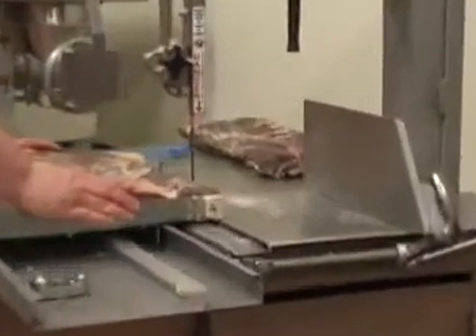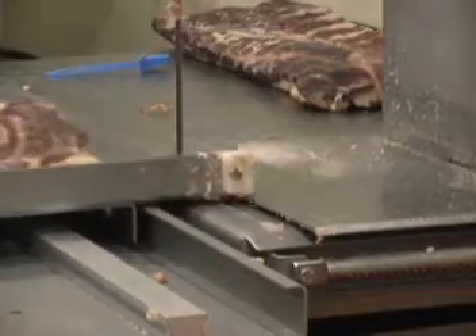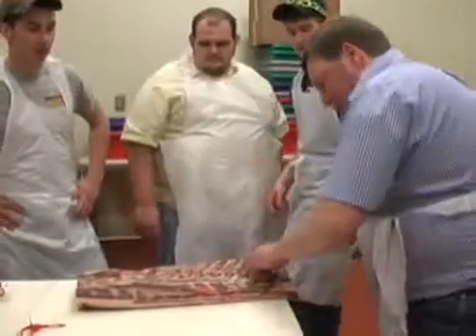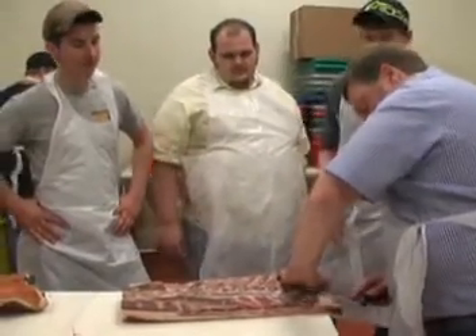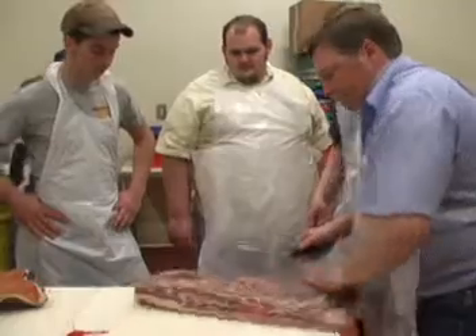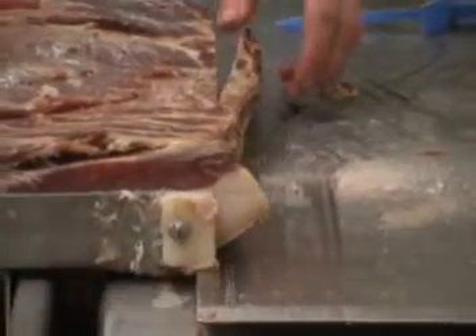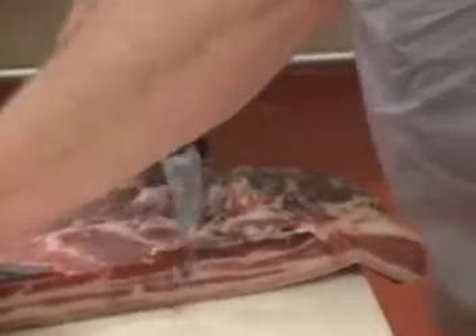The final step before the ham and bacon products are finished is cutting, slicing, and trimming. In this stage, the meat is cut and trimmed into their desired sizes. Any undesirable portions are trimmed off so that only quality cuts are sold to the public. Since it involves the usage of power saws and very sharp knives, this step is usually done by instructors and their assistants. After this step is completed, the products are ready for this year's auction.